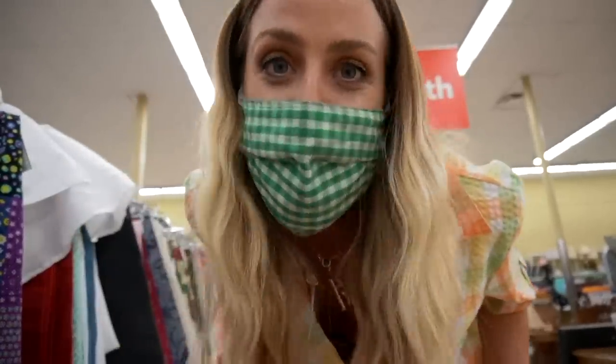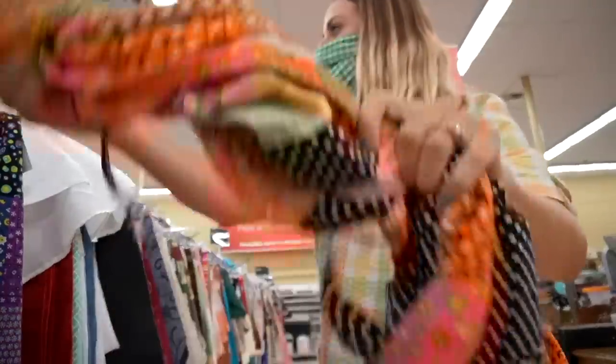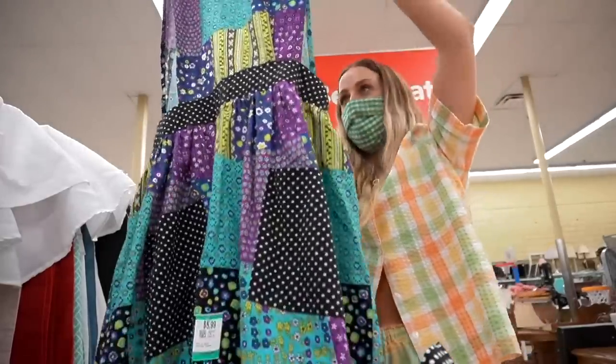I'm over in Fabrics and I found these vintage aprons. I love these — I turned one into a dress once and I could do it again. There's this one and also that one. They're just so much fun. I've now looked through all the housewares and decor and everything.